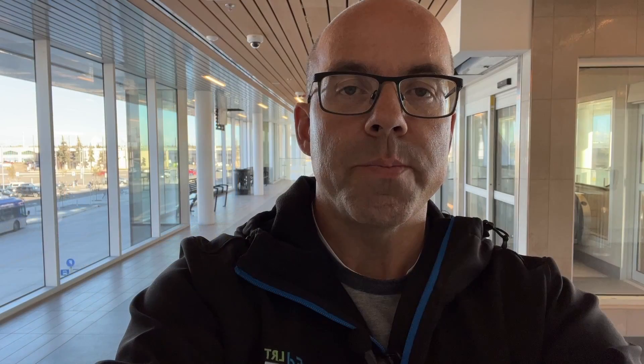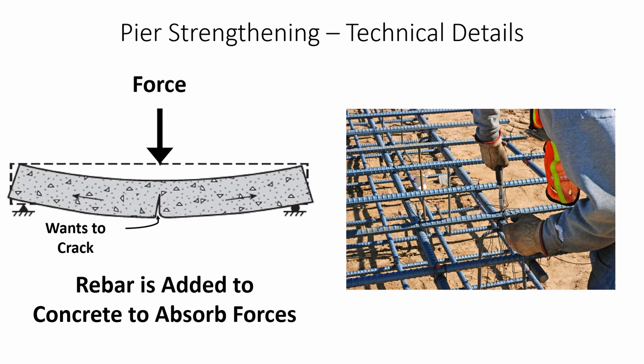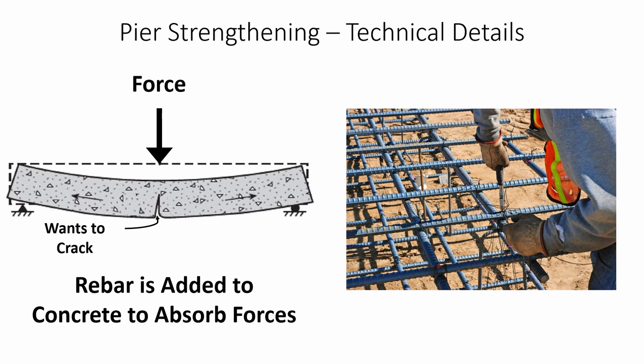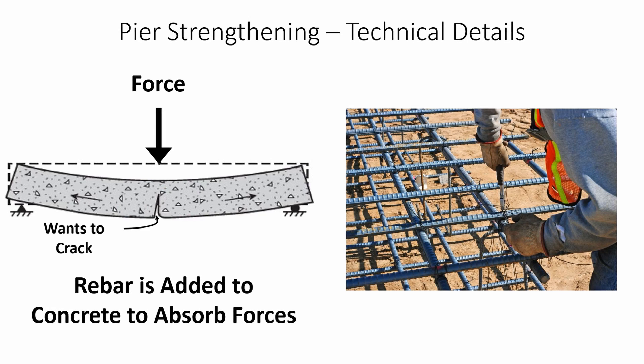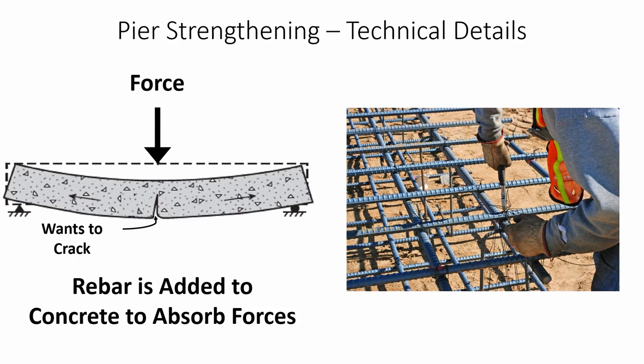To begin, let me explain why steel reinforcement is used in concrete construction. Rebar is a steel bar used to strengthen concrete. Concrete is a strong material, but it does not flex or bend. When rebar is added to concrete, it helps to absorb forces that are applied to it.